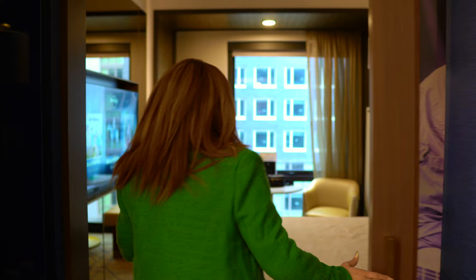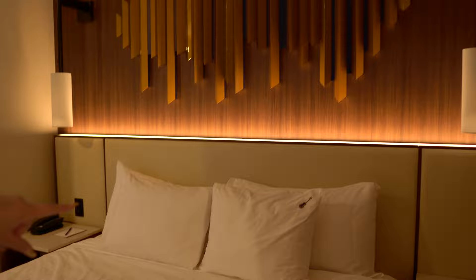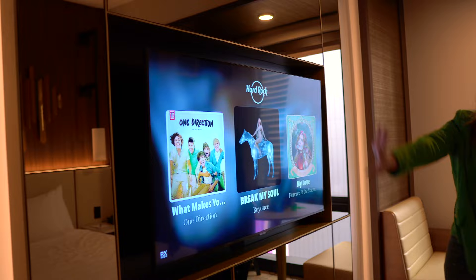Now we're going into the bedroom — also barn door style. This room is a superior one king bedroom, so as you can see there's one king bed. There are cute little accents, like a pillow with a little guitar on it. On each side of the bed are end tables with storage, and a cool feature is that they have outlets and USB ports for charging all your devices.